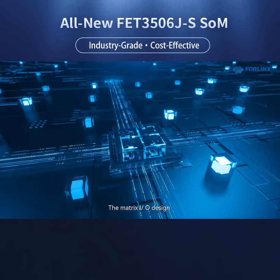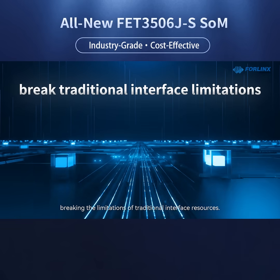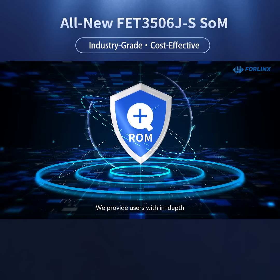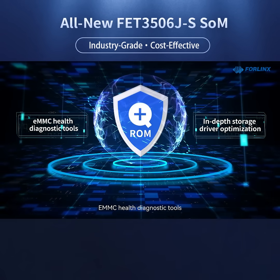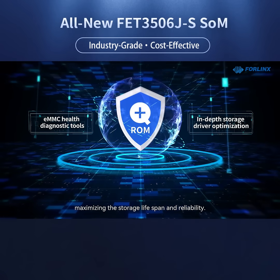The Matrix I/O design flexibly maps 98 functional signals to 32 pins, breaking the limitations of traditional interface resources. We provide users with in-depth storage driver optimization and eMMC health diagnostic tools, maximizing the storage lifespan and reliability.